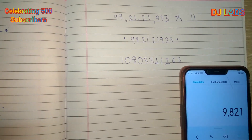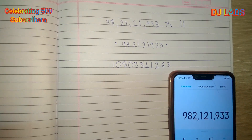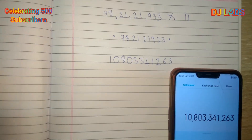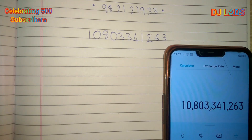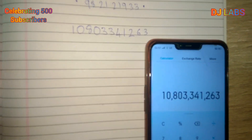Let's check on the calculator: 98,21,21,933 × 11 equals 1,08,03,34,12,63. This number also matches the answer we received from the method.